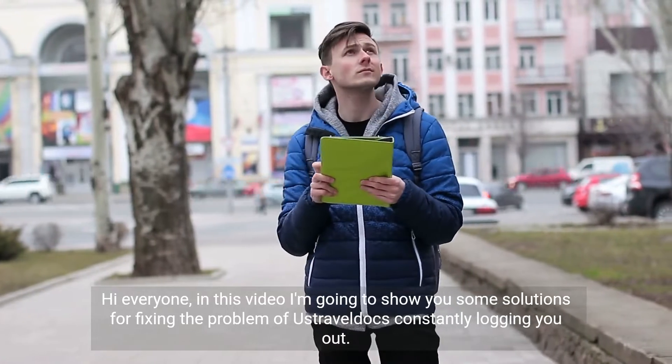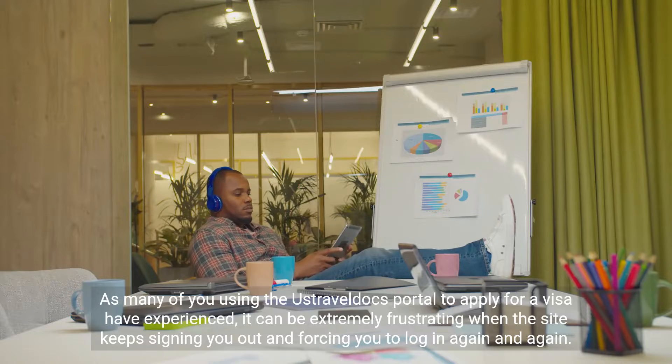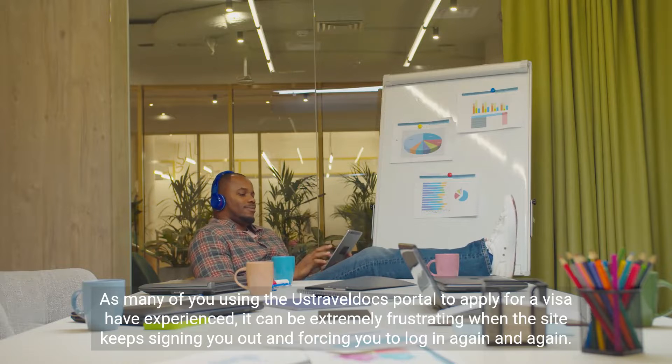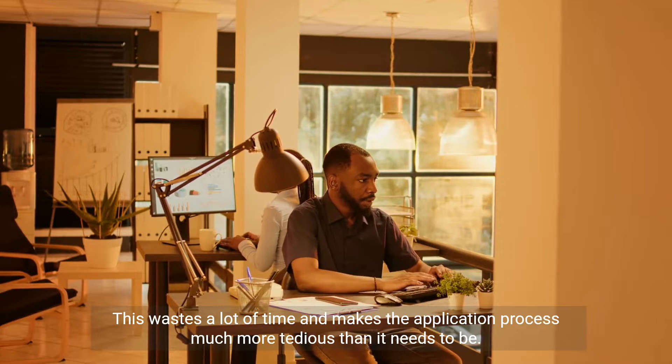Hi everyone, in this video I'm going to show you some solutions for fixing the problem of UstraBeldux constantly logging you out. As many of you using the UstraBeldux portal to apply for a visa have experienced, it can be extremely frustrating when the site keeps signing you out and forcing you to log in again and again. This wastes a lot of time and makes the application process much more tedious than it needs to be.